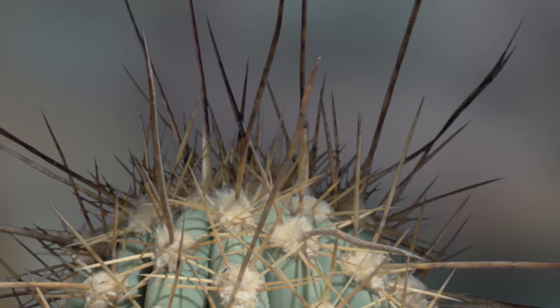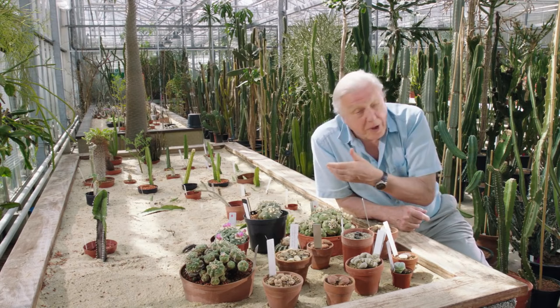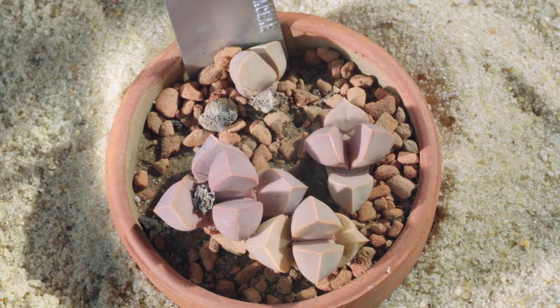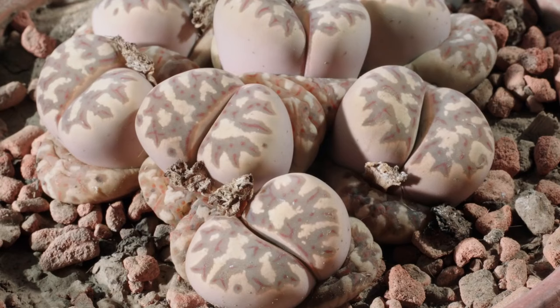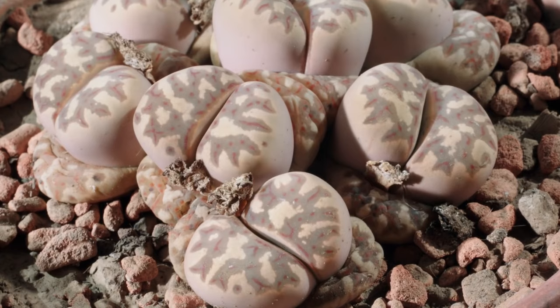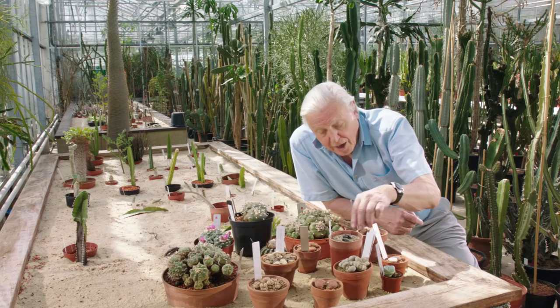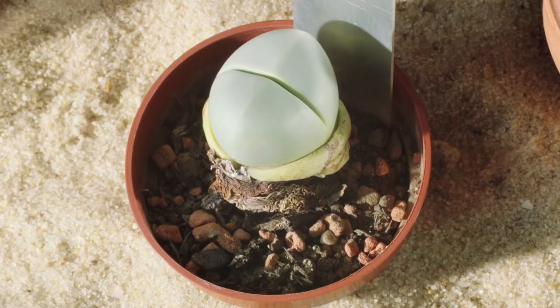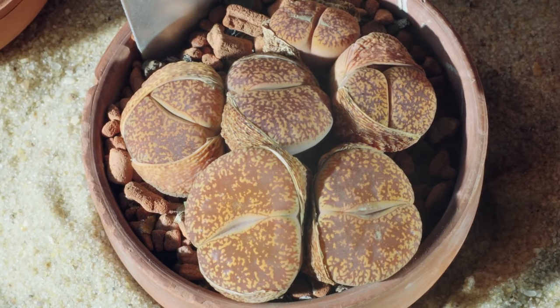There are other ways in which a plant can protect itself. You can disguise yourself so that you become virtually invisible, as these stone plants have done. These are not pebbles, as you might think — they are living plants. These are lithops from the deserts of Africa, and their markings closely match their surroundings. They vary in colour according to the rocks on which they grow.